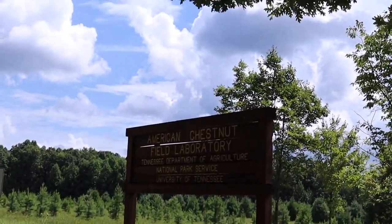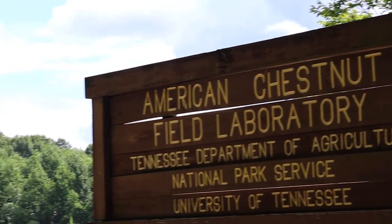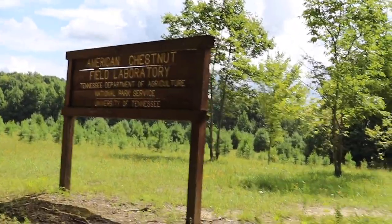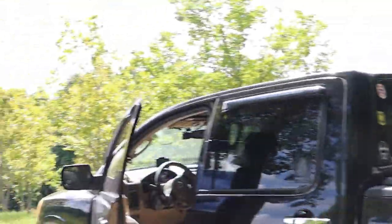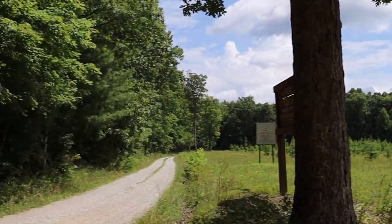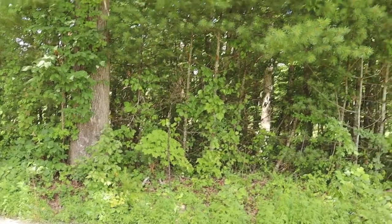So I came across this — American Chestnut Field Laboratory. Tennessee Department of Agriculture, National Park Service, University of Tennessee. Going down this little road here, but I'm going to turn around because this road dead ends. It's not where I was wanting to go. I'm also noticing up there some dark clouds are forming, so we're going to have some weather later. I knew going into the day that we may have some thunderstorms roll up. We can deal with it. No bear sightings as of right now.